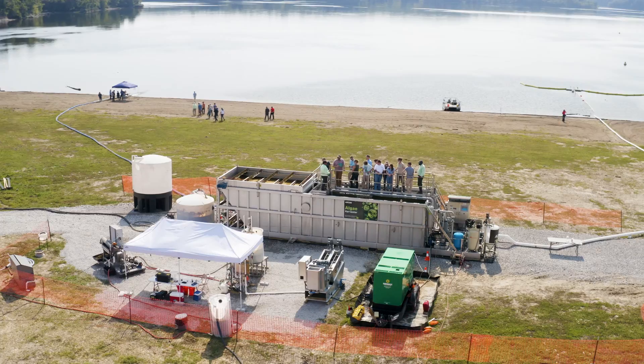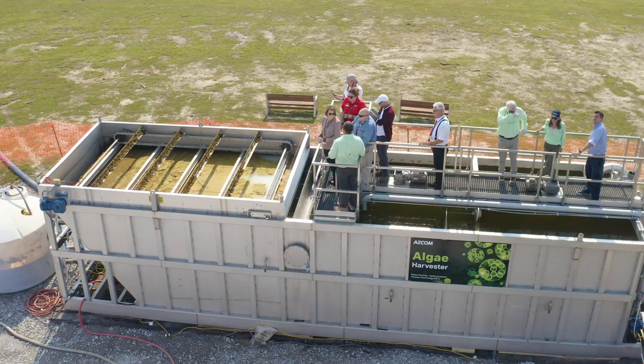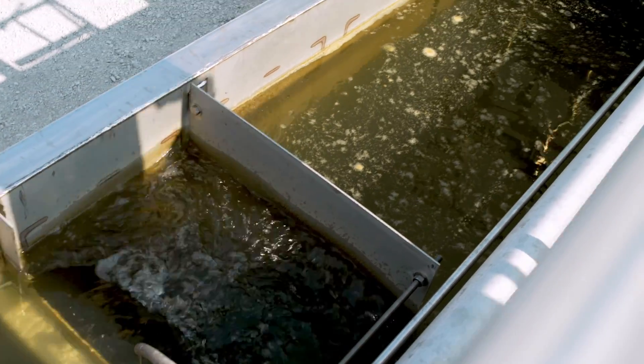We're here today demonstrating some new technology that we can use to mitigate these harmful algae growing in Lake Harsha, but also to be applied elsewhere throughout the state of Ohio.